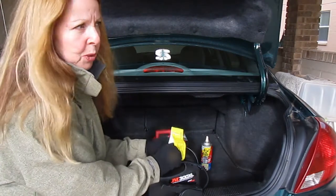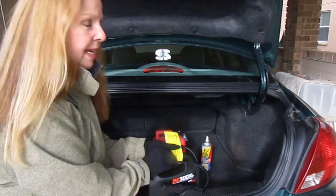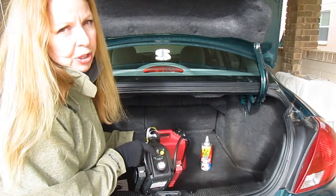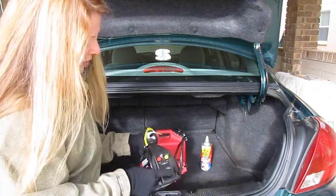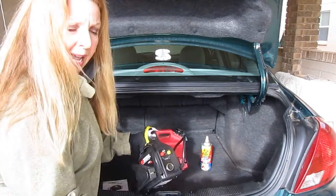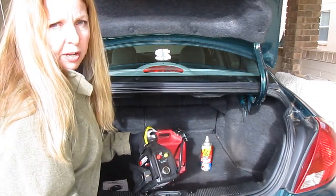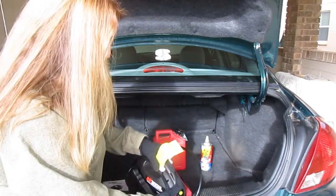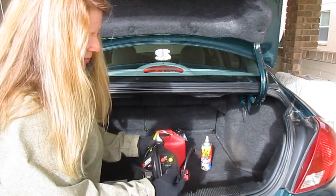I kept the directions written on here because it's not something you use all the time and you want to remember how. There's a red button — you push it and the green lights show up so you can see if it's charged. There's also a yellow button with a small built-in flashlight. You can also pull this out and plug in a car charger to charge your cell phone or an electronic gadget with the Jump and Carry 300 XL.